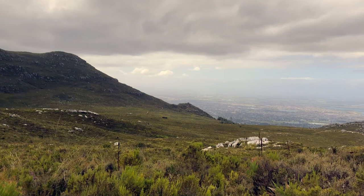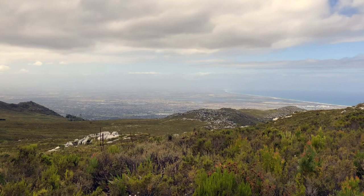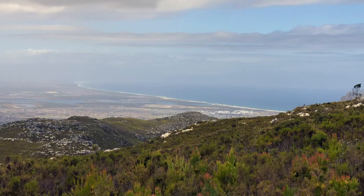And that, my friends, in the distance there — that is our beautiful Cape Town. And if you look over here, there is our coastline.